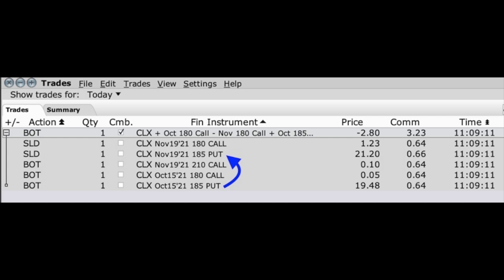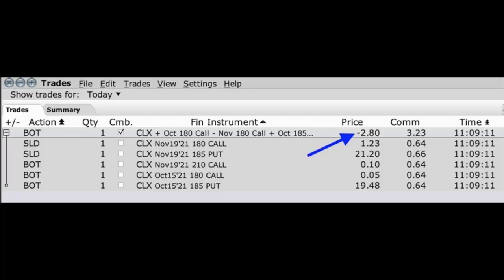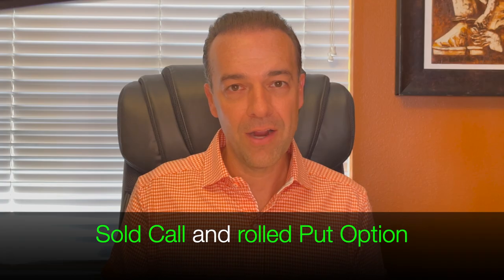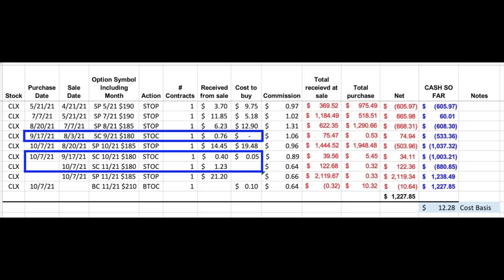So what can we do to fix the situation when Clorox has gone against us? Cash flow always makes things better. Let's generate as much cash flow as possible. Here's the trade we did yesterday: not only did we roll our $185 put option out to November, but we also sold a $180 call option that expires on the same day, November 19th. As a result, even though Clorox is deep in the money on our naked put option, we were still able to pocket $2.80 per share on this trade. In fact, we started selling call options in Clorox two months ago on August 3rd. The result is that even though Clorox has gone against us in a pretty big way, we've still been able to pocket over $12 per share in cash flow by rolling the naked put options as well as selling a naked call option.